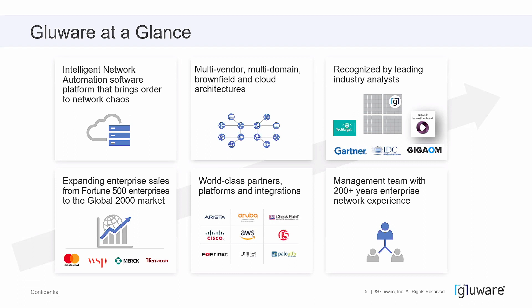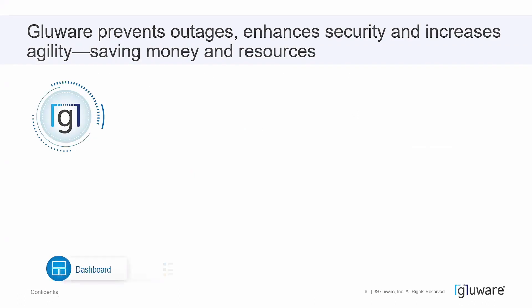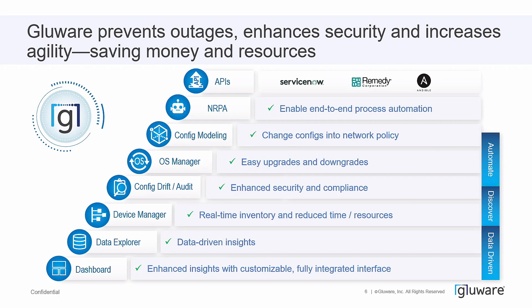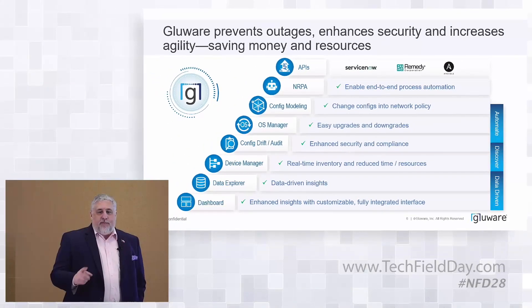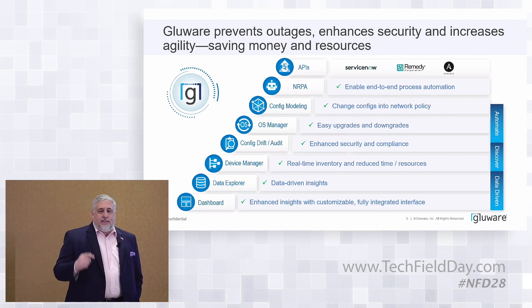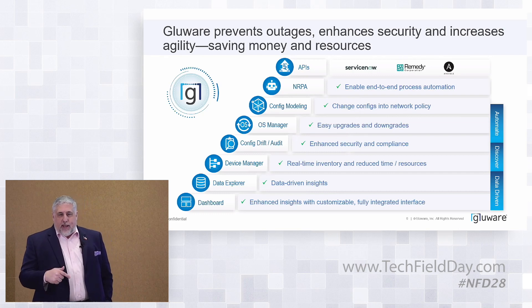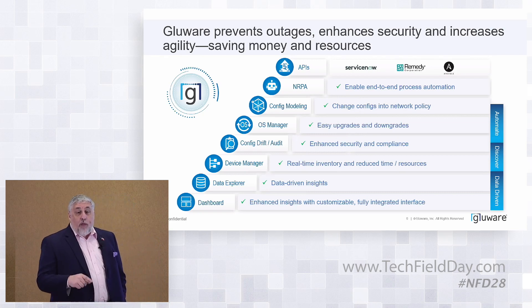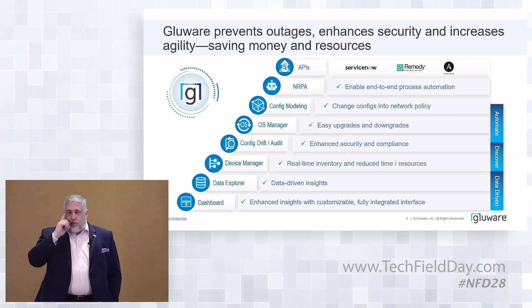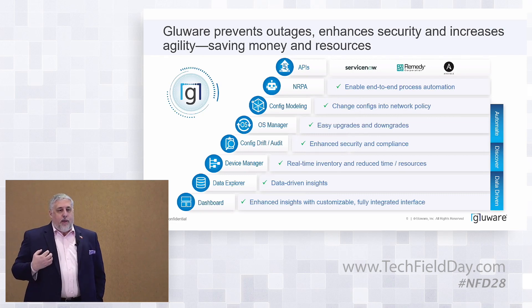We've had some huge success over the last few years with big explosive growth coming. The key part is that everybody focuses on automation, but what goes into making that successful is the quality and amount of data you get from the devices to determine what actions are necessary. It's about getting into those devices, pulling down configurations, looking at the routing tables and ARP tables — understanding what's in your network. That's what we mean by data-driven insights: peeling those nuggets of wisdom that the smart person at the keyboard put in, maintaining that for them.